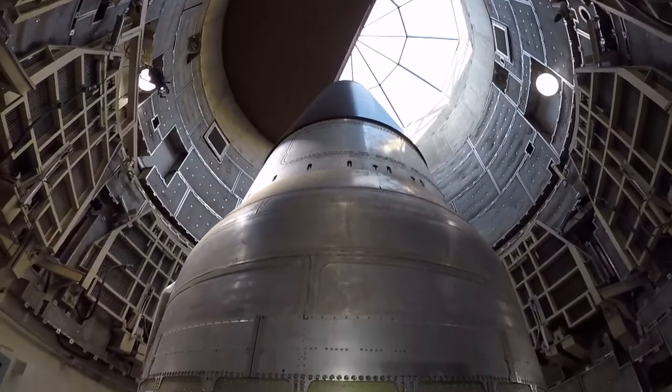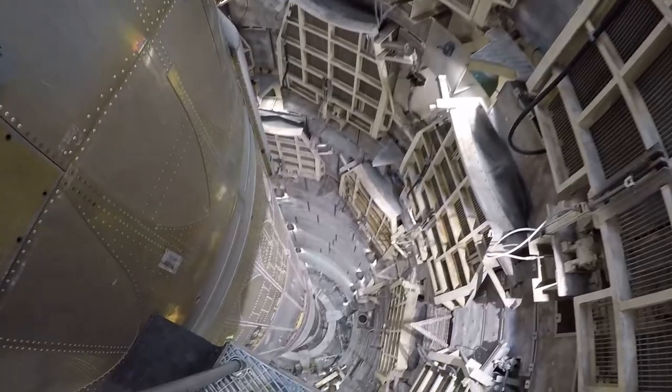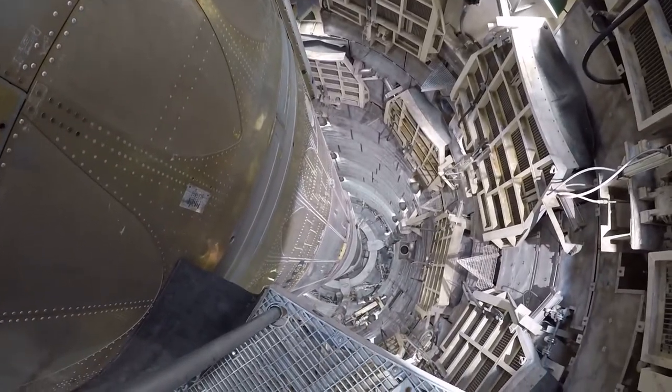This is where the missile sits. Nine floors of this launch duct had to be kept at 60 degrees at all times, and that would keep the fuel on this missile from boiling.